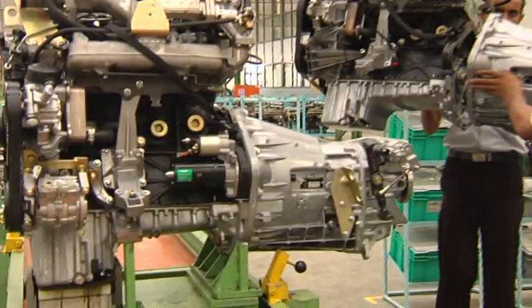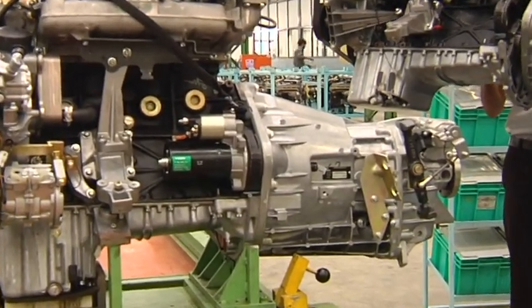The gears are specially ground to offer least friction and long life. A dual synchro is used for the first time in India in a minibus.